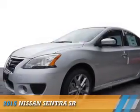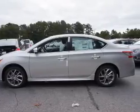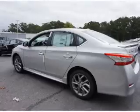Presenting the 2015 Nissan Sentra. It's powered by front wheel drive, a 1.8 liter 4 cylinder engine, and a continuously variable transmission.